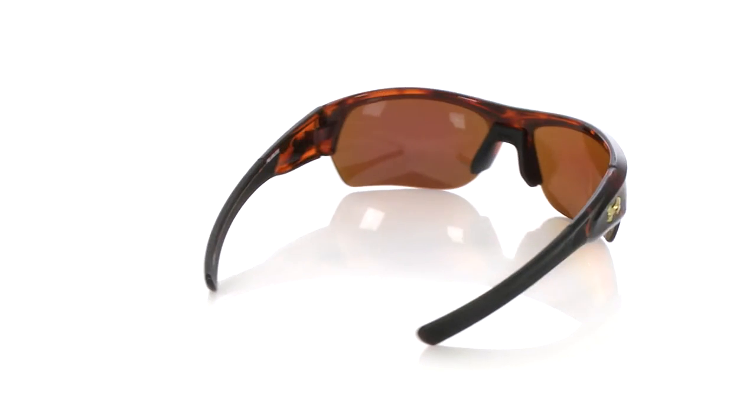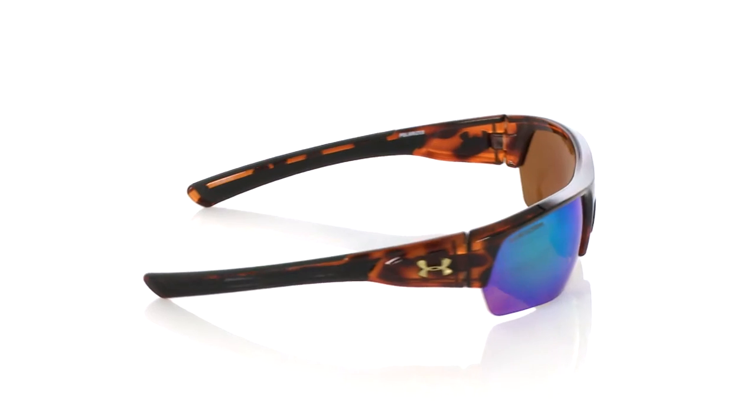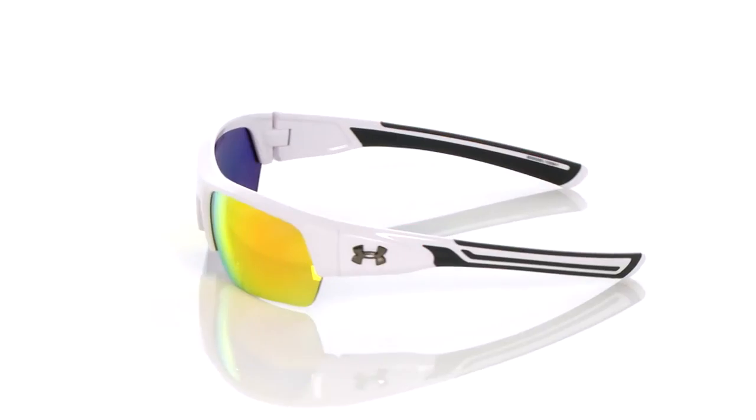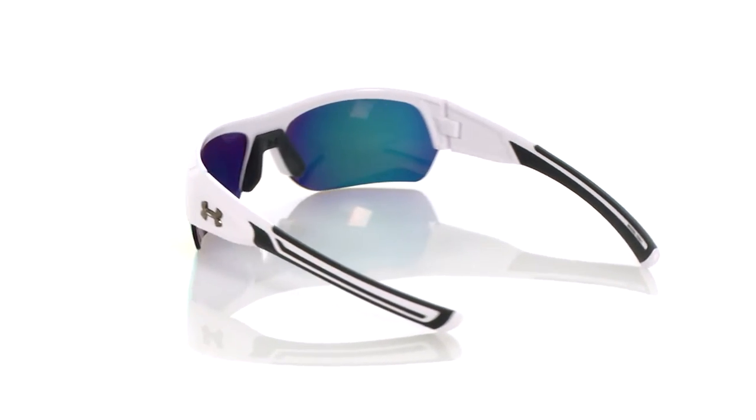Big Shot's great for any sports where a downward gaze is important — golfing, running, baseball — any of those activities where full peripheral vision's important. Big Shot's a great choice.